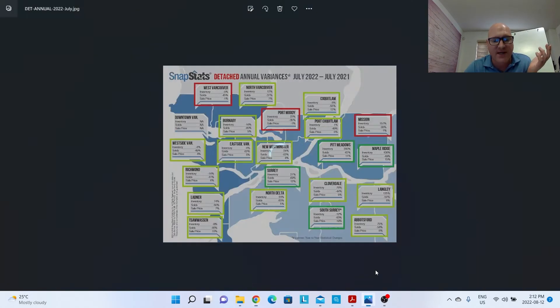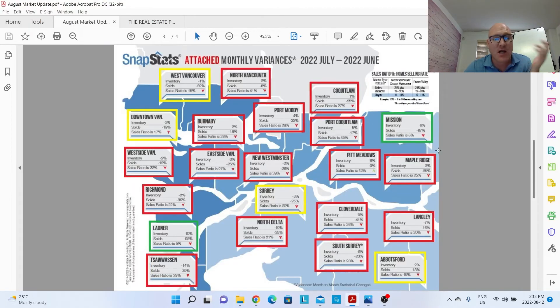Next, we're going to look at attached — condos and townhomes. The real estate market watch stat sheet breaks it down further with condos and townhomes separately, but for this video I'm combining them as 'attached' to keep it visual and easy to absorb. Looking at the monthly variances — supply and demand, absorption rate — in the attached market it's almost all seller's markets. You've got two buyer's markets in green: Mission and Ladner. And some balanced markets: West Vancouver, Downtown Vancouver, Surrey, and Abbotsford.